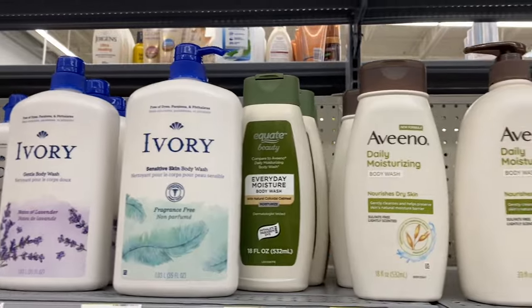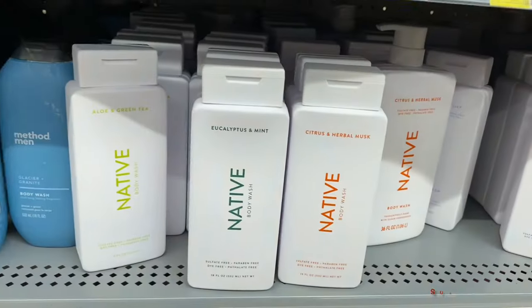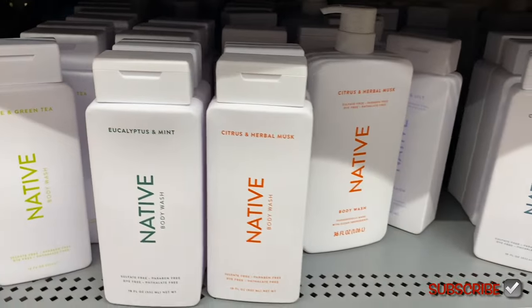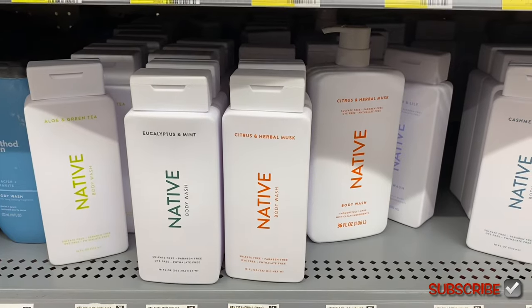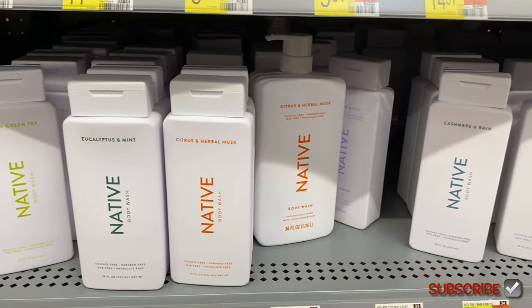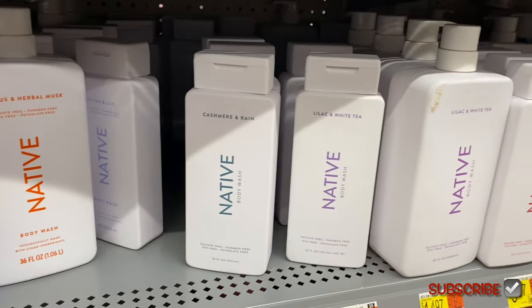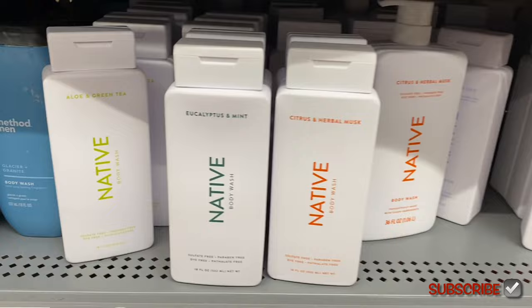They have Aveeno here for $10.64 or $13.48. And here is Native — I asked about it on my last video on my other channel. Has anyone tried Native and is it good quality? It's trending and people said it was good, so I still haven't tried it yet because I have other stuff left.